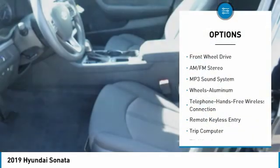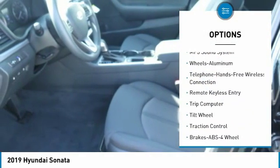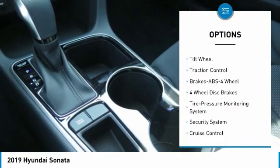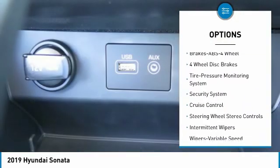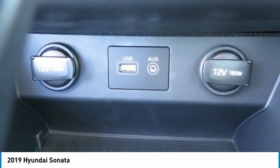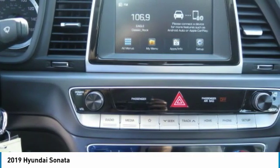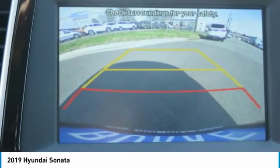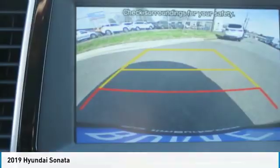Here are some of this vehicle's great options: traction control, anti-lock braking system, air conditioning, Bluetooth wireless data link for hands-free phone, power steering, aluminum wheels, cruise control, AM/FM stereo radio, rear defrost, and FWD. This beauty is sure to make you the talk of the neighborhood, so call or drop in for a test drive today.